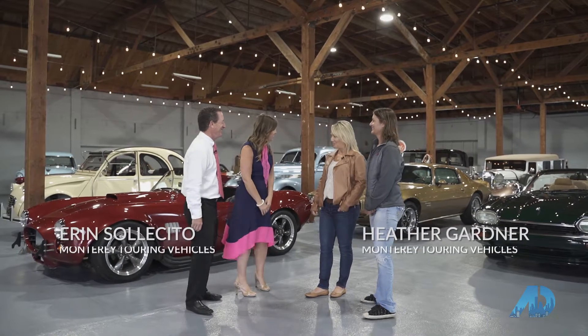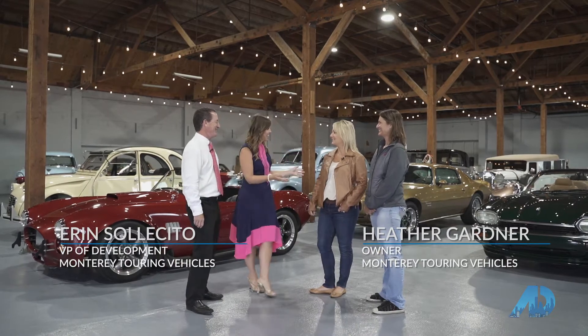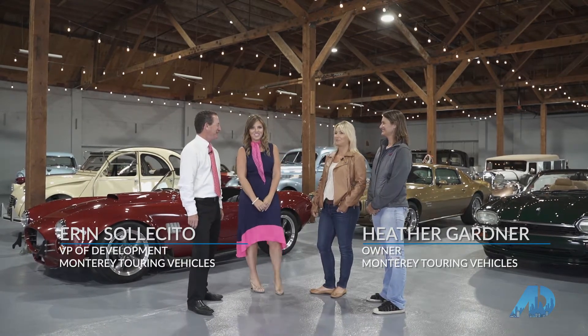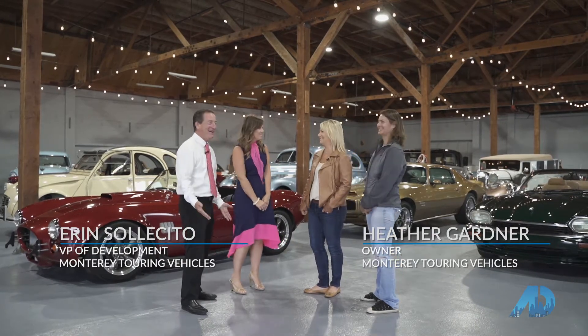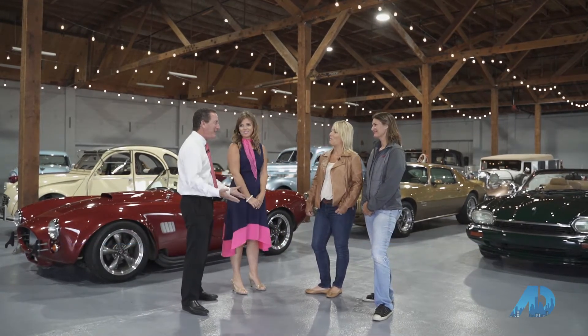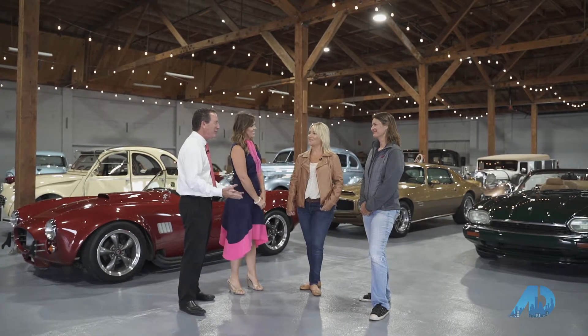Good morning, thanks for having us here. We're here with Heather and Aaron at Monterey Touring Vehicles. Shannon, look where we are — this is car heaven, it's amazing. So Heather, tell us how did this happen? This is the coolest thing I've ever seen.